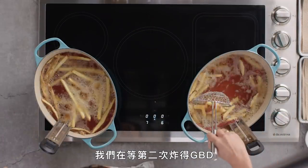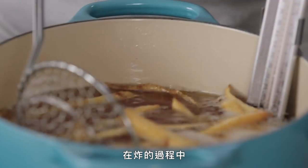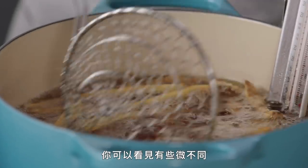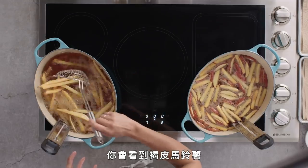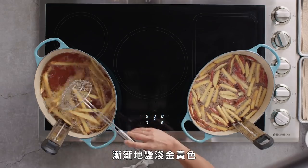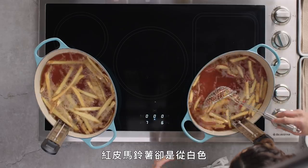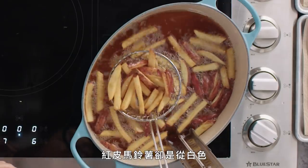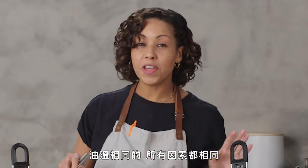What we're waiting for on this second fry is GBD, which is the kitchen term for golden brown and delicious. You can see a little bit of difference in the way they're frying up. The russet french fries are getting more of a light golden gradually, whereas the Red Bliss are going from pale to almost brown much more quickly.